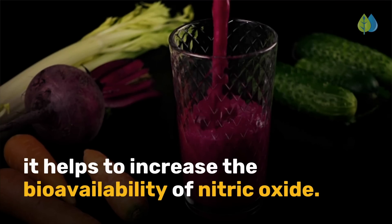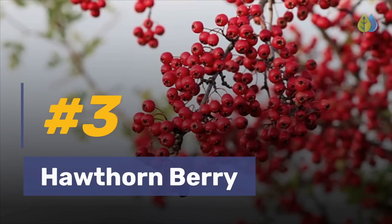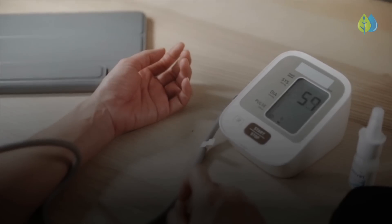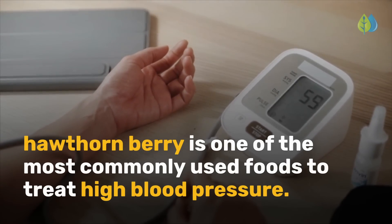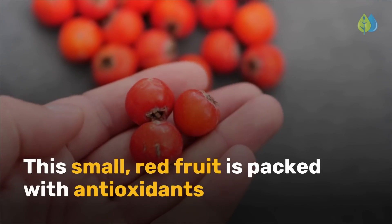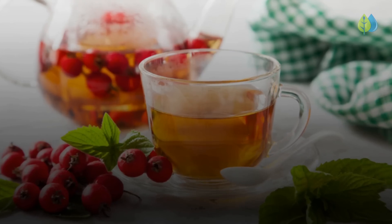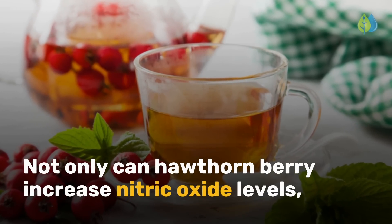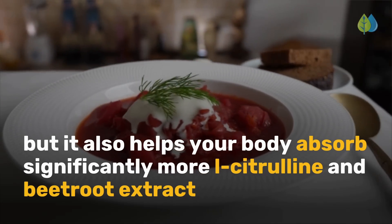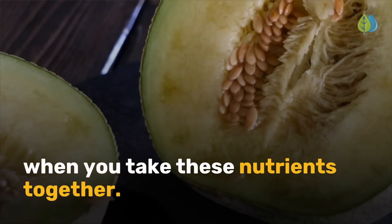Number 3 is hawthorn berry. In traditional Chinese medicine, hawthorn berry is one of the most commonly used foods to treat high blood pressure. This small red fruit is packed with antioxidants that help open up your arteries to stimulate blood flow. Not only can hawthorn berry increase nitric oxide levels, but it also helps your body absorb significantly more L-citrulline and beetroot extract when you take these nutrients together.